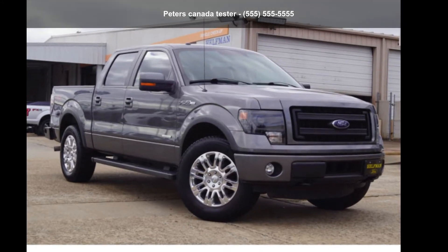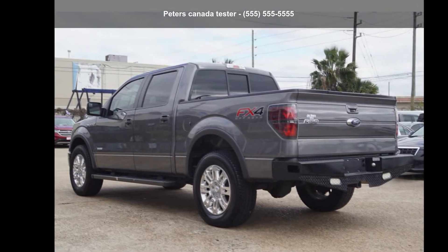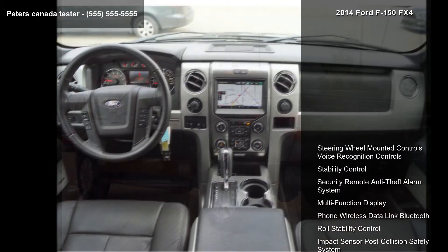Arrive in style with this Ford 2014 F-150 FX4. If you are looking for a first-rate auto, this one could be yours today.